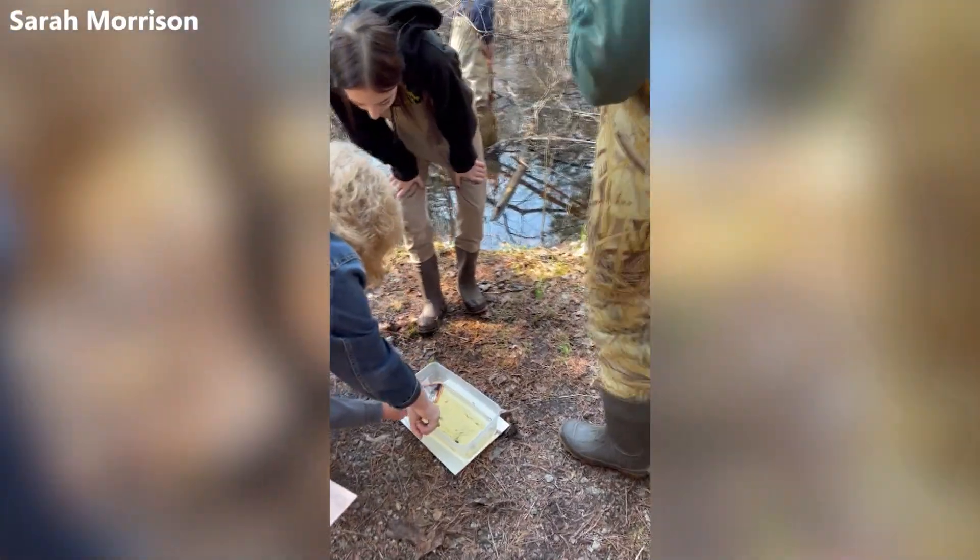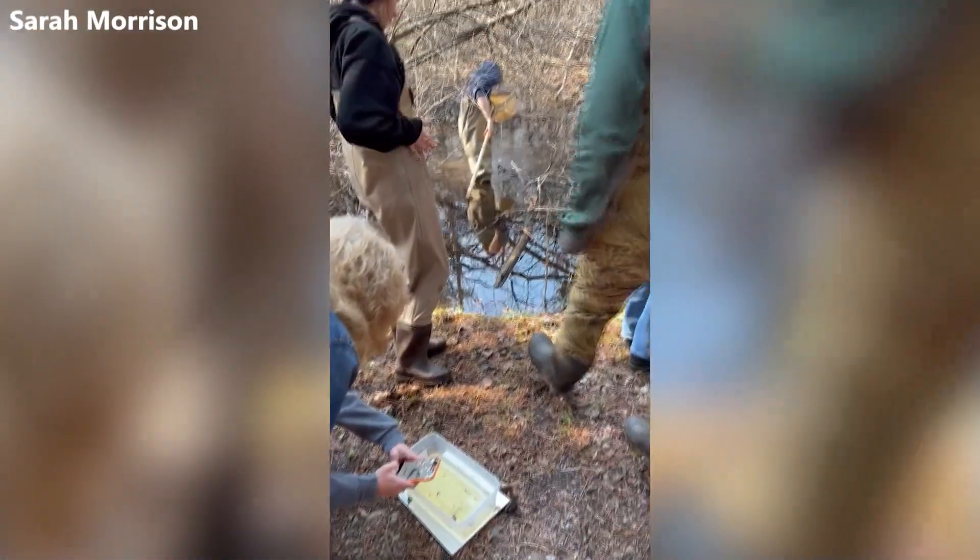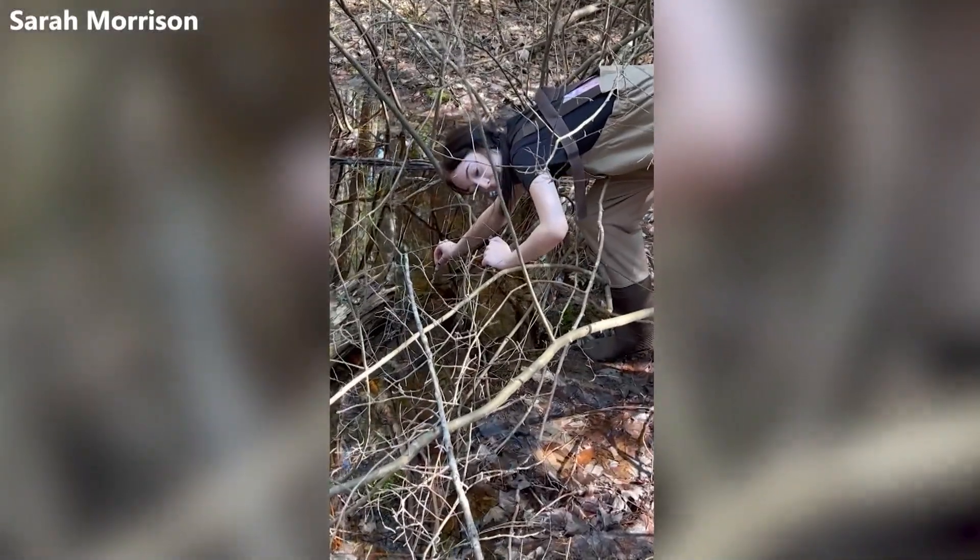The students arrived at 9:15 a.m. and studied vernal pools until 11:30 a.m. In Alpena, Carter Landis, WBKB News.